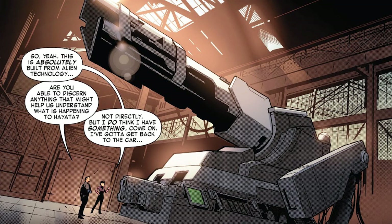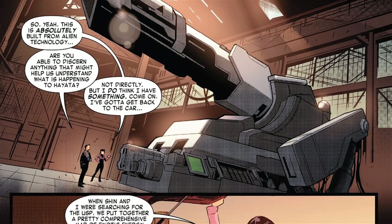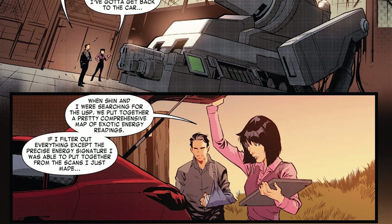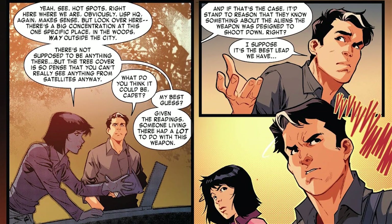Back to the cow shed with no transition. Kiki has realized that the gun, Project Starlight, is absolutely made using alien technology. They head back outside and she grabs a laptop. Remember how she has an energy scanner? If she filters the search for just the energy that the gun is giving off, she sees it in three places: where the gun is, USP Headquarters — also makes sense — but there's a third place out in the woods, far away from the city. It also happens to be somewhere where the tree cover prevents satellite surveillance. Whoever is out there has the answers to some questions.